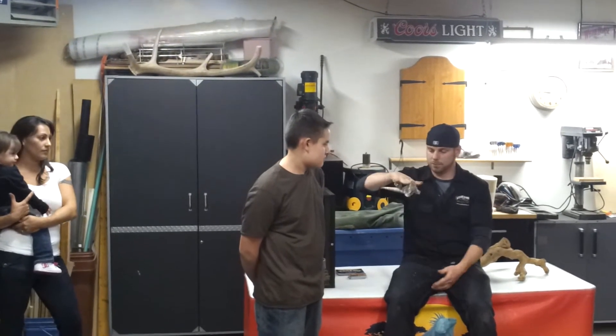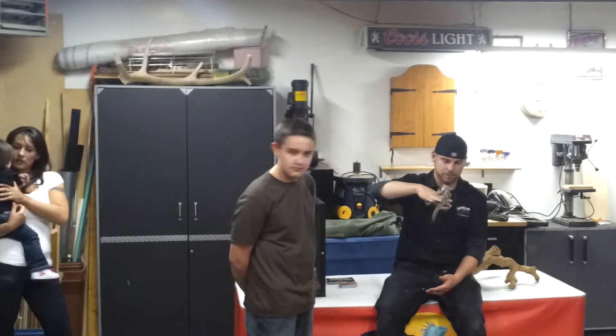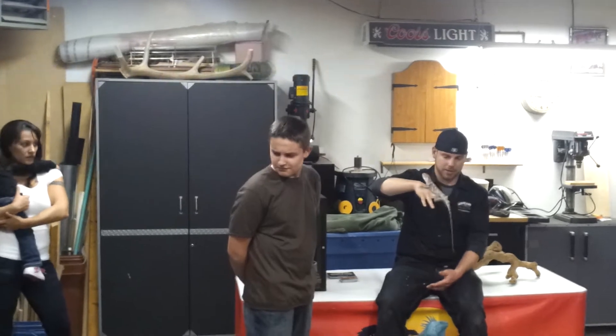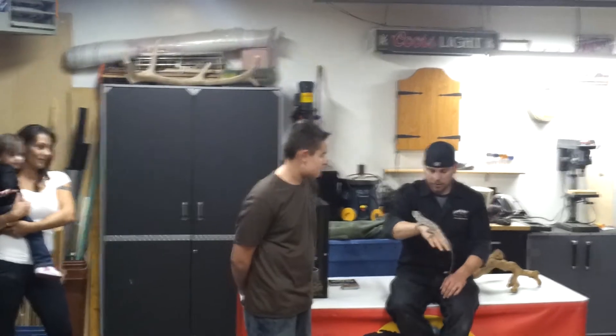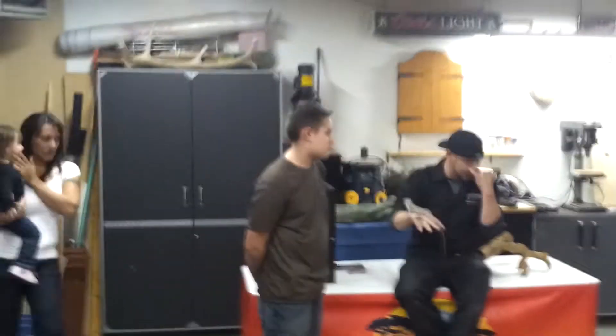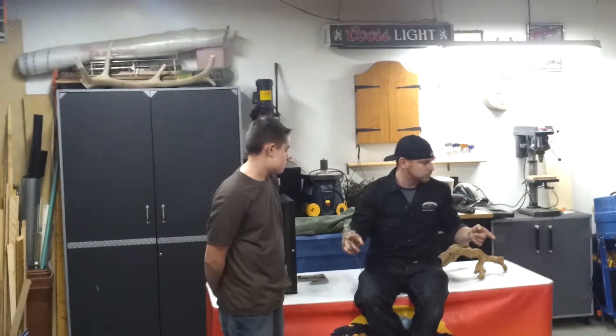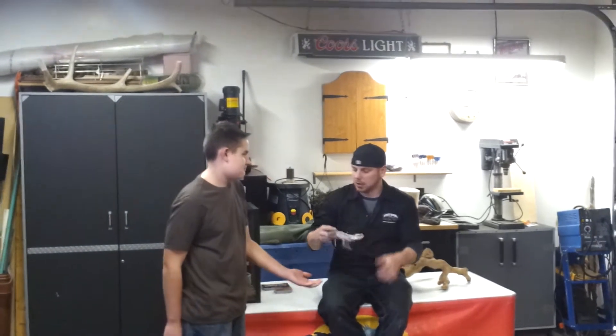His name is Raptor. Watch him climb — there he goes. Raptor is going to get quite a bit bigger. He can get about three feet long from head to tail, and his frill can get the size of a small plate.